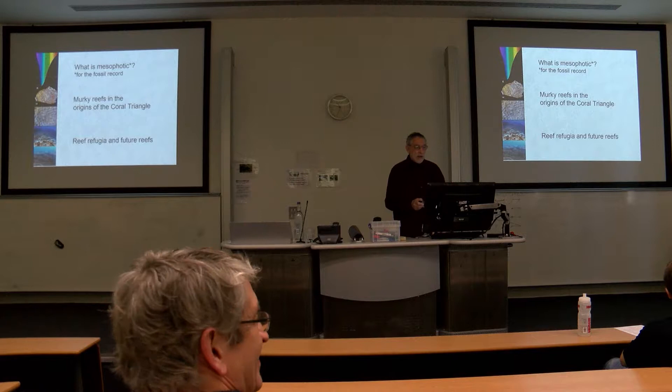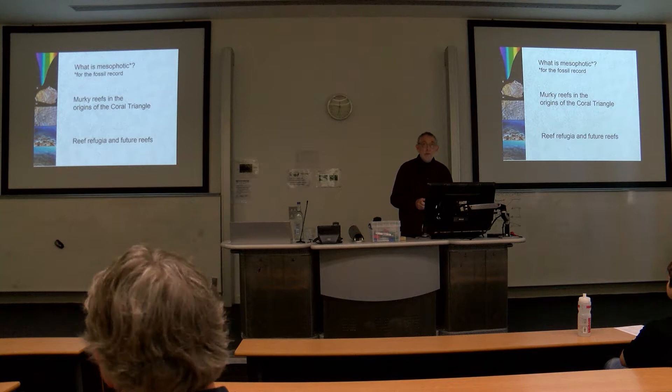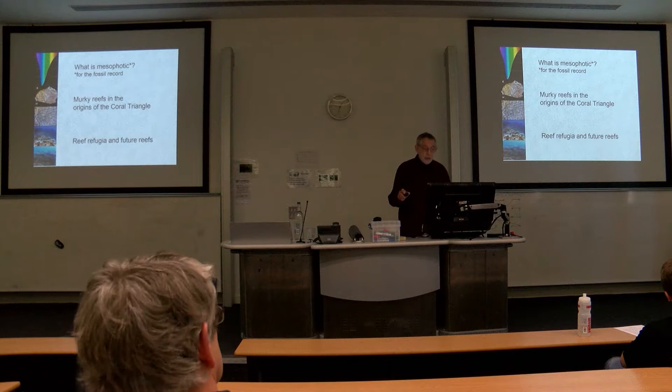Nadia's particular slant on all this is murky reefs in the origins of the Coral Triangle. And the question is, are they reef refugia for future reefs? Those are the three main aspects of the talk.